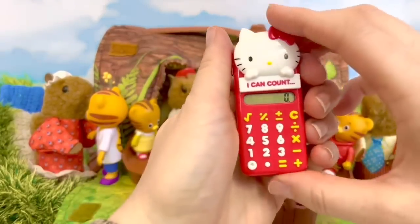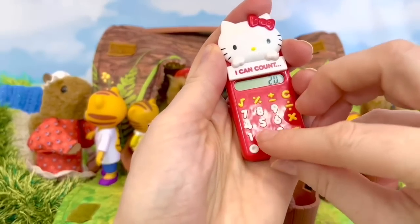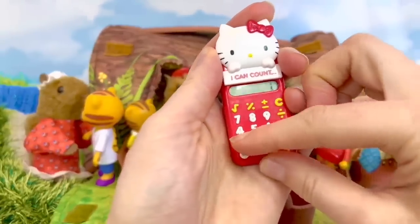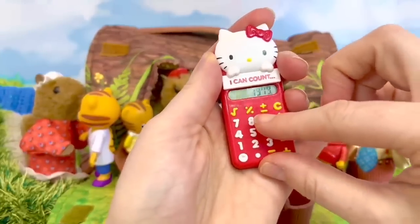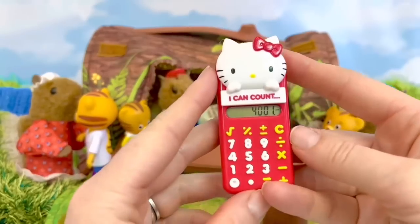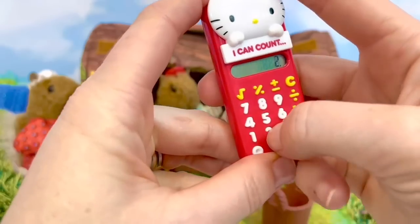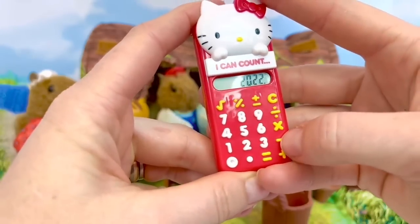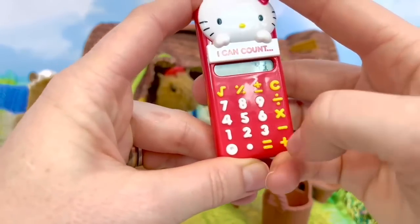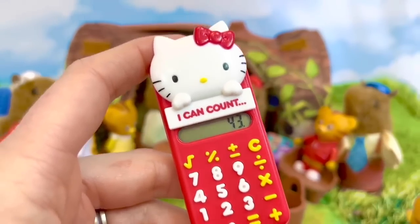Let's use our tiny Hello Kitty calculator to find out how old the toy is. We put in 2022 minus 1979 equals — oh, that doesn't seem right! We better try it again — this toy isn't 4001 years old! Sometimes if we push a button too many times we don't get the right answer. That's why it's important to always check your answer a few times. There we go — this toy is 43 years old!